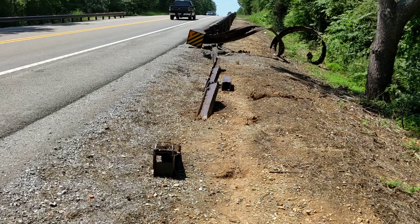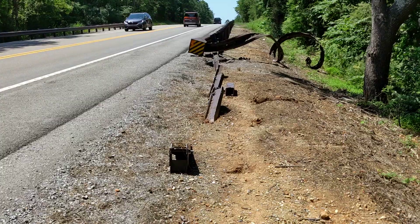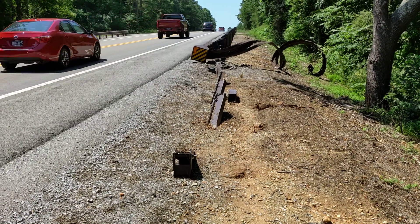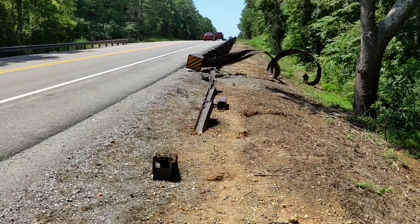All right, this is Steve Imers. I'm here on Highway 444 in Teleco Village, Tennessee. This is a recent impact involving an SKT 350. What's interesting about this one is it does involve a powder coating system.